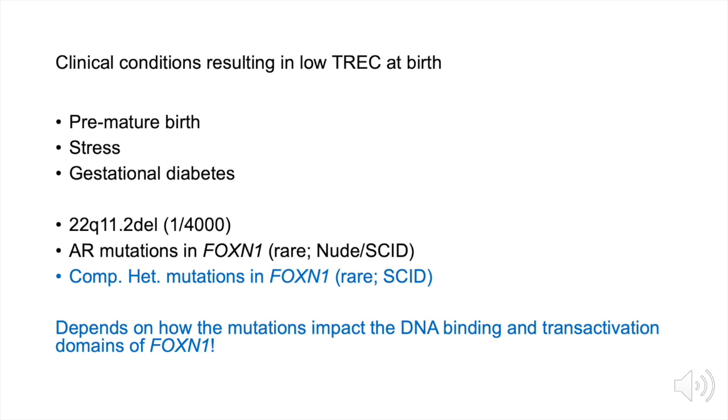There are more reports emerging of individuals with single allelic mutations in FOXN1 with some T cell losses. Understanding the biological role of FOXN1 requires identifying the mutations and how they impact function. I'd like to thank the clinicians involved in this study as well as members of my lab who are listed here. Thank you.